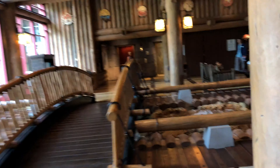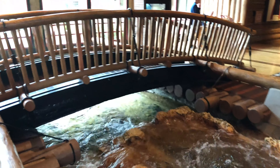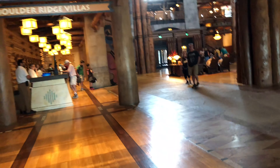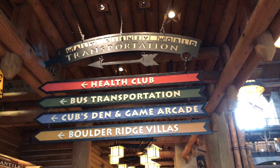If you look — that river that we saw outside actually starts in here! That is really really cool. It starts in here, it goes outside, and you can go over this bridge. There's also seating around here. There are definitely a lot of nice little places to sit in this hotel. Here's one of the signs — looks like they have the health club, bus transportation, Cubs Den and game arcade, and Boulders, all this way.